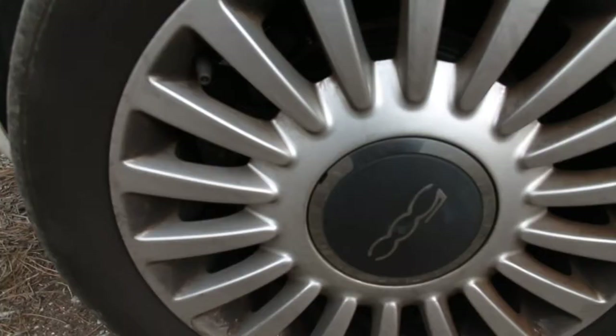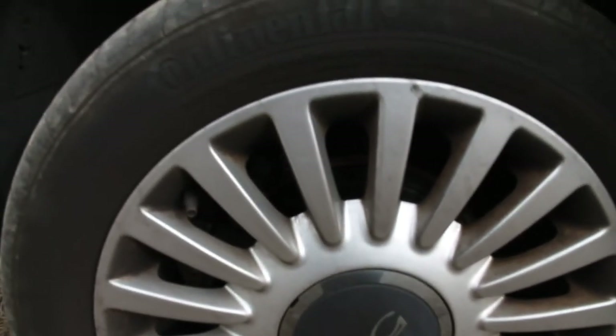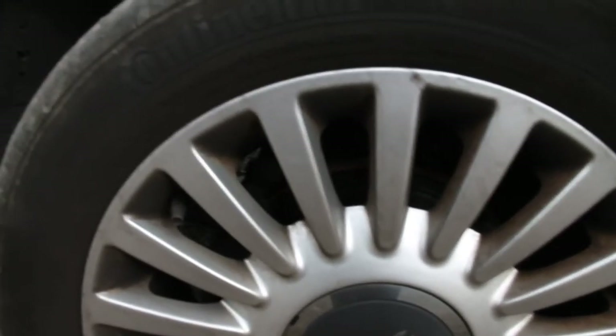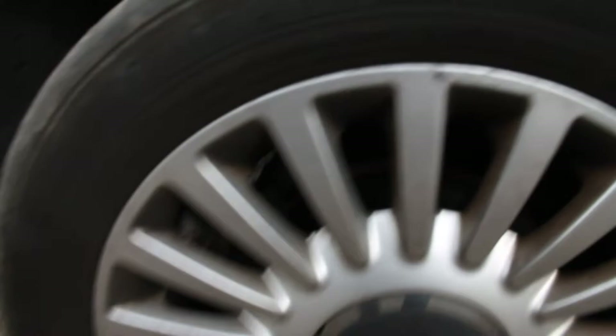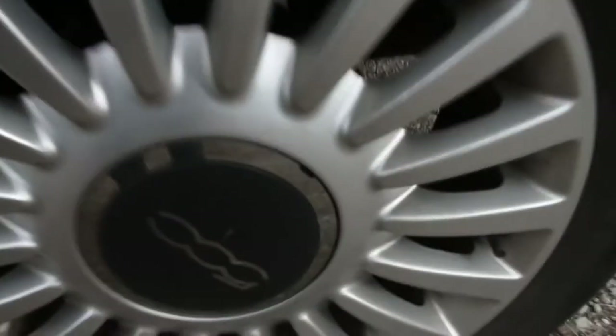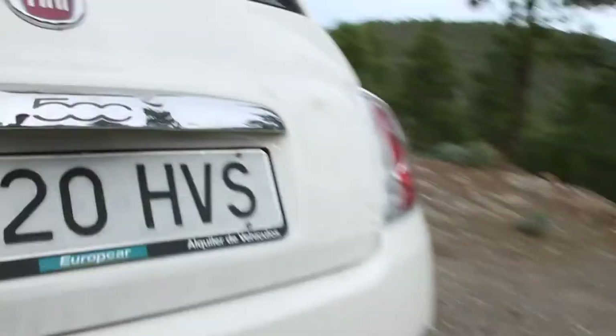I will say the braking has been pretty good. We've been coming down a lot of steep roads, and the brakes have never faded — I've felt very confident with them. Even though, looking at them here, they're very tiny. I think that's actually a solid rotor in the front, and it looks like a tiny drum brake in the back.